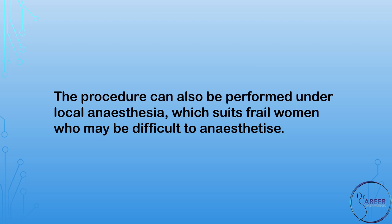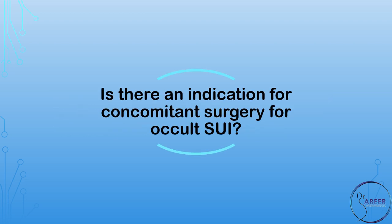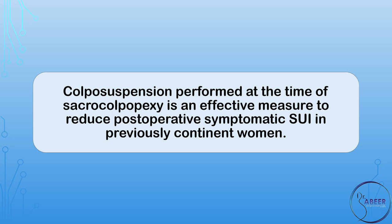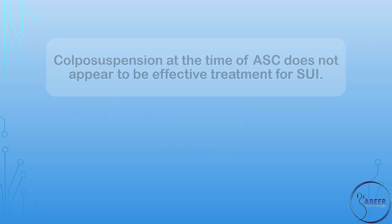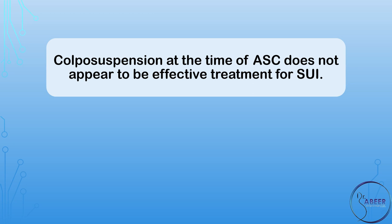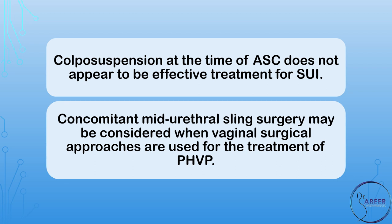The procedure can also be performed under local anesthesia, which suits frail women who may be difficult to anesthetize. Is there an indication for concomitant surgery for occult stress urinary incontinence? Colposuspension performed at the time of sacrocolpopexy is an effective measure to reduce postoperative symptomatic SUI in previously continent women. Colposuspension at the time of ASC does not appear to be effective treatment for overt stress urinary incontinence. Concomitant mid-urethral sling surgery may be considered when vaginal surgical approaches are used for the treatment of PHVP.